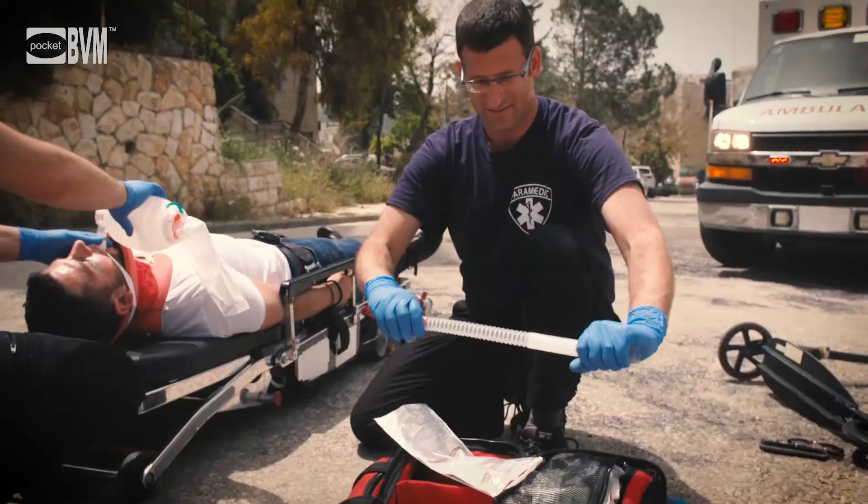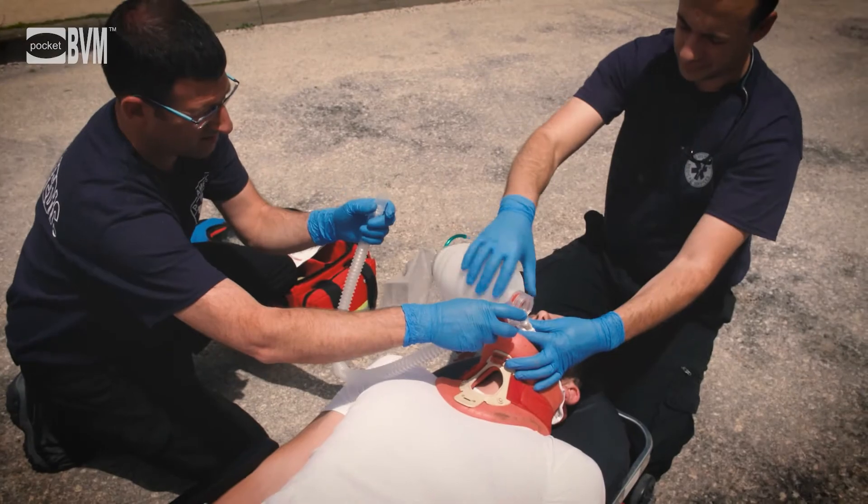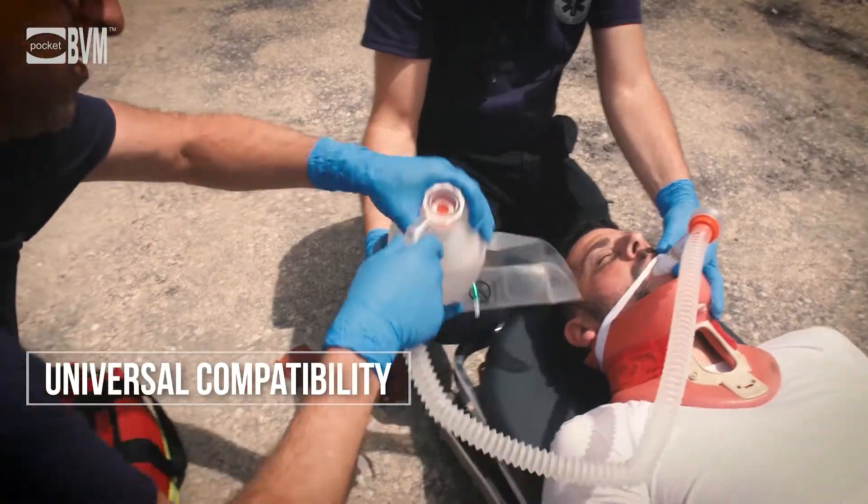The micro BVM extension tube is durable, compact, easy to assemble, and compatible with all adult BVM models.